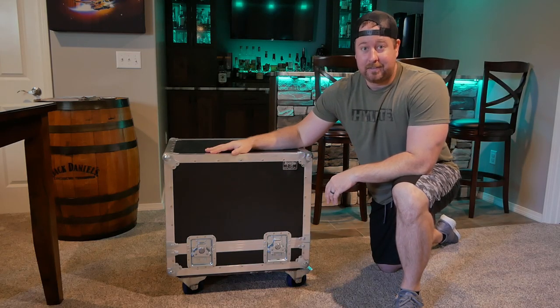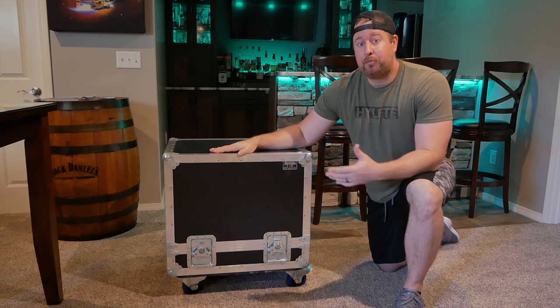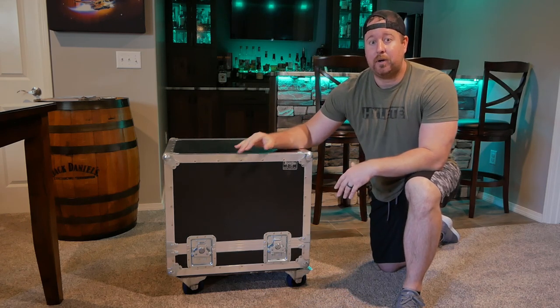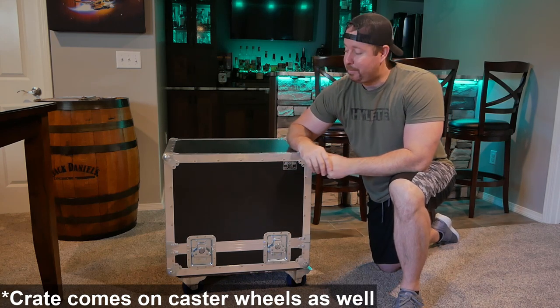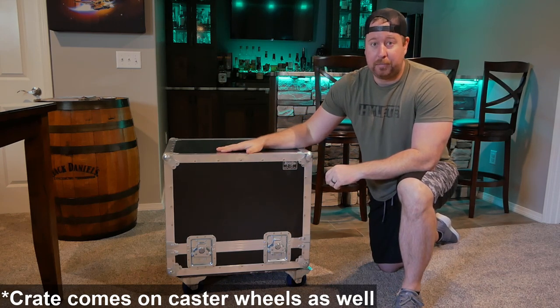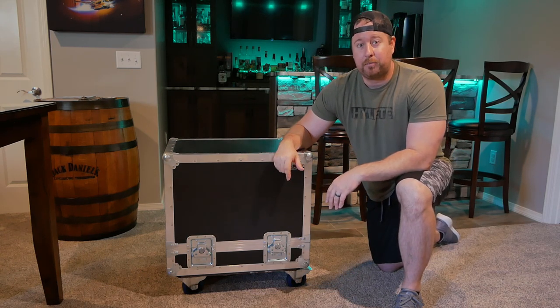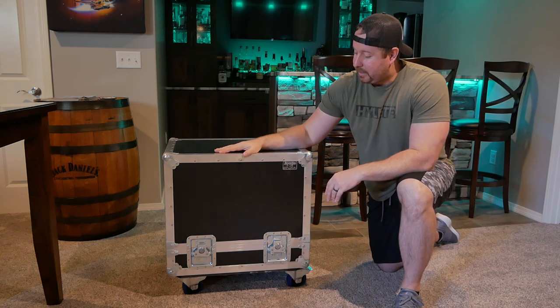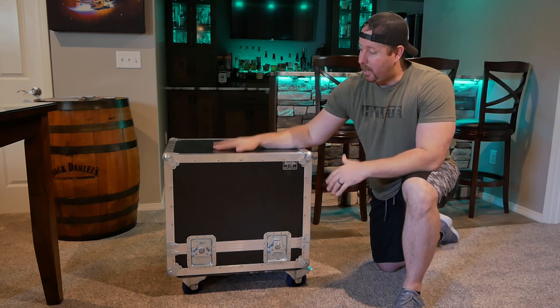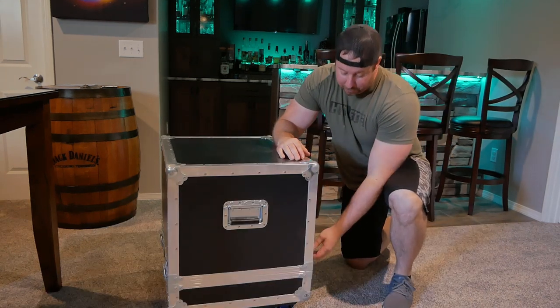First, let's talk about the box that this is in. This is not the actual box that it comes shipped in. After speaking with the guys at OSD, they let me know that it actually comes in a wooden crate on a pallet to your doorstep instead of this particular box. This is their demo unit, so they take it around to different events across the country or send it out to people like me for reviewing, wanting something easy to repackage and protect during transport.